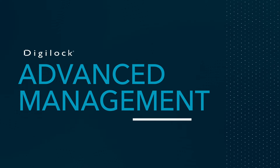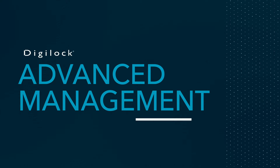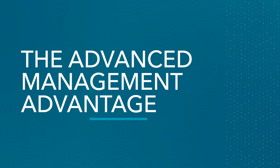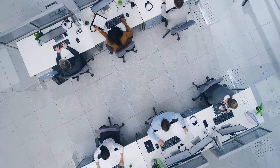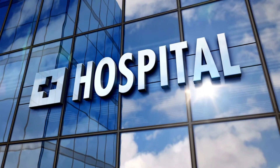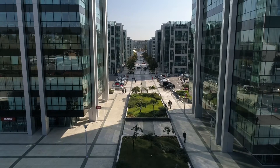Welcome to DigiLock's Advanced Management, an in-depth and comprehensive solution for managing your DigiLock system. The Advanced Management advantage is for larger facilities that have an increased need for easy management with expedited programming, or those requiring a history of access.